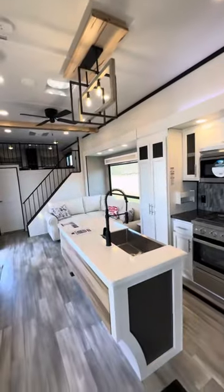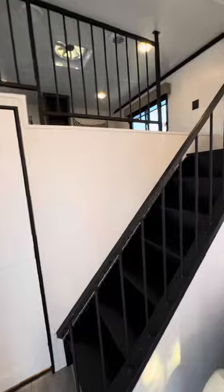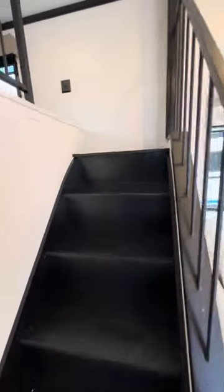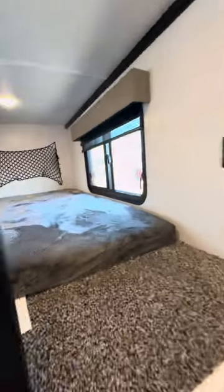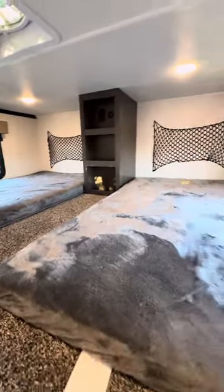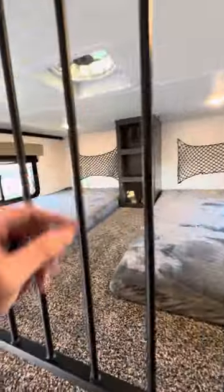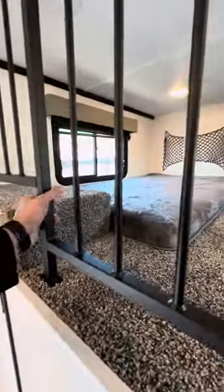We have a whole other loft on this side. Ceiling fan, rain sensor vent. More stairs going upstairs into the loft area — two more twin beds. This thing will sleep nine or ten people easy. We got little nets on the wall to hang stuff, USBs in the center. I like all this metal railing too.